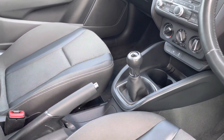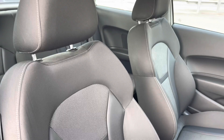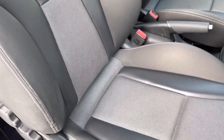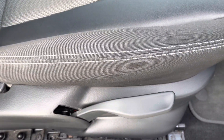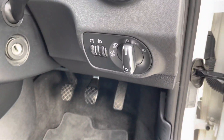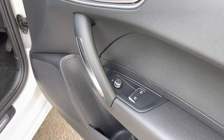Lower down, we have the manual gearbox and manual handbrake. There are also front sport seats with index cloth upholstery, which are not only plush but also really comfortable and supportive — especially on long journeys. The manual adjustability means you can easily get into your favourite driving position every time. There are also switches for the headlights, while on the doors we have the switches for the windows and electrically adjustable mirrors.